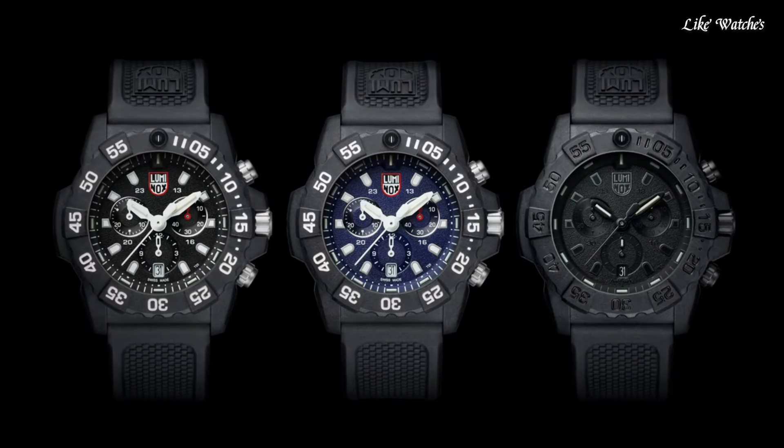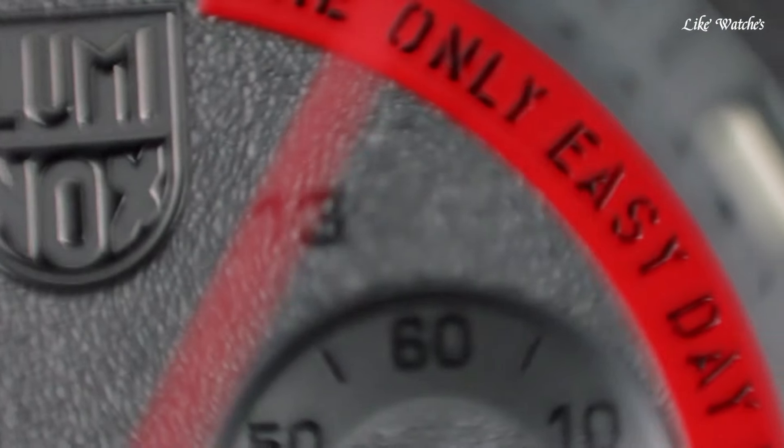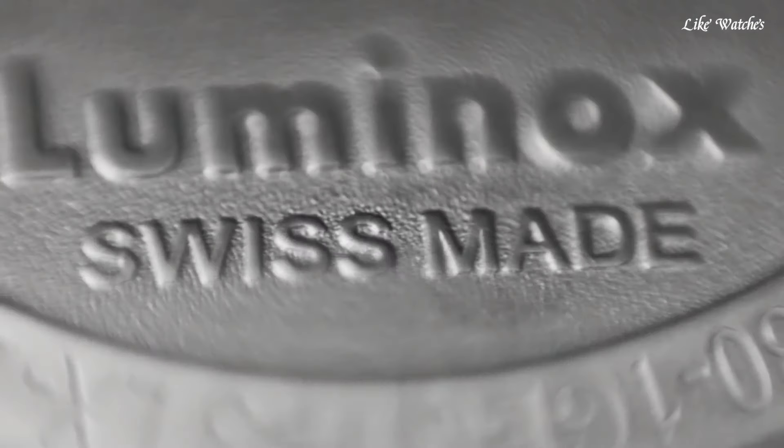Number 9: Casio G-Shock Analog Frogman GWF A1000-1A2 JF Men's Watch. It has Japanese solar quartz movement and 50x123 caliber.